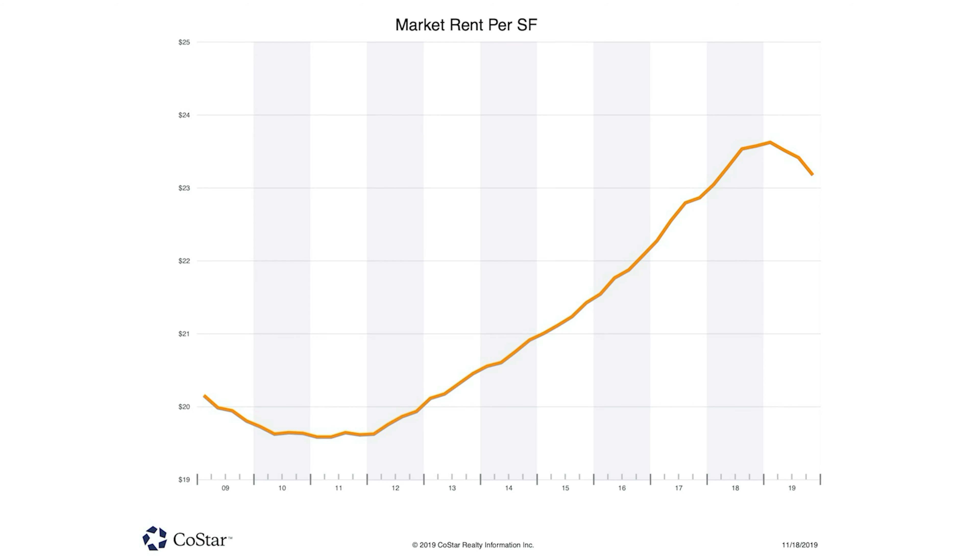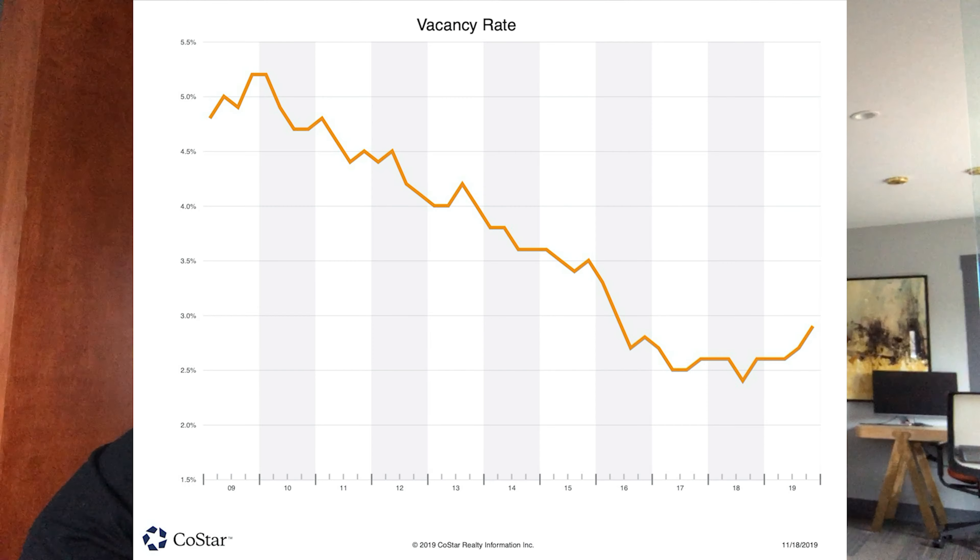From quarter four 2010 to quarter four 2019, the average rents for retail space are at $23.20 a square foot. That's up 15.39% over the last nine years. So we're continuing to see appreciation in retail, and we're continuing to see investors have appetite for retail.